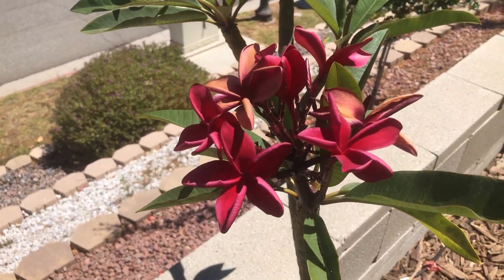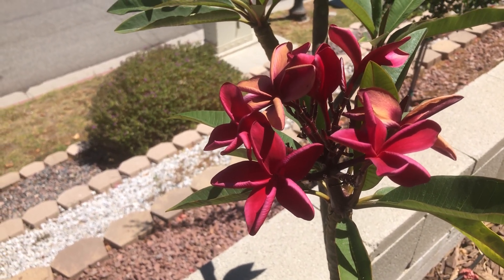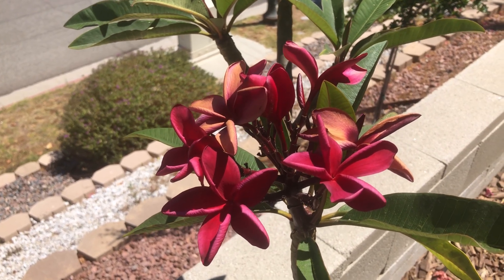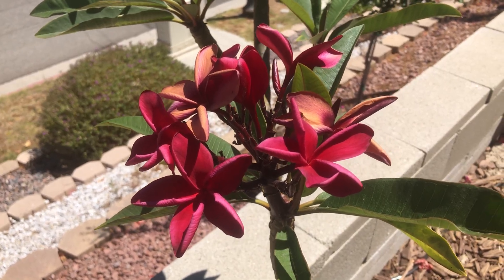This variety came from a friend's neighbor. The flowers are a nice red color, especially when it's warm. I don't know the exact name, but based on my research I would say it's Irma Bryan.